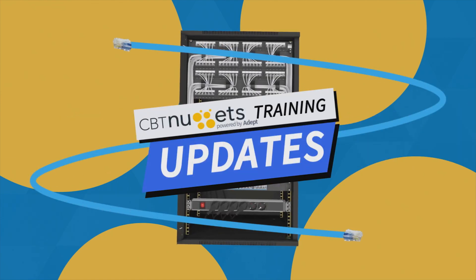Welcome to this edition of What's New with CBT Nuggets. We've got a lot of new content, so let's check it out.